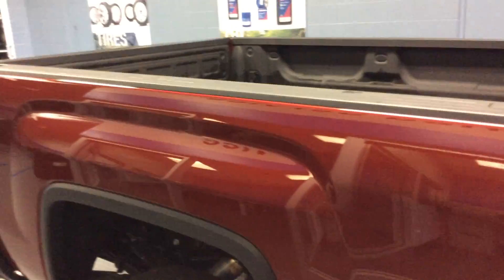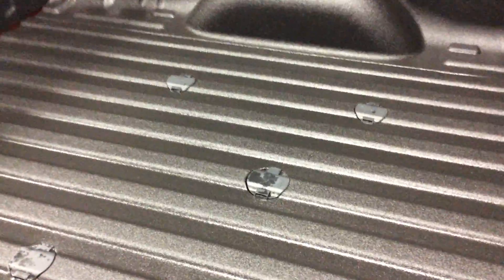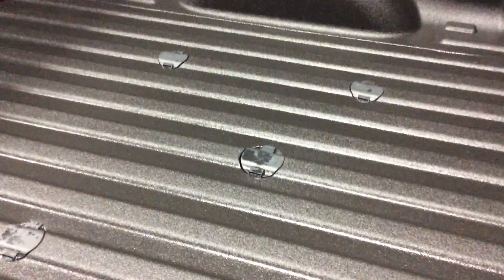It is a six-and-a-half-foot box — a standard box, not the long box. As you can see, it's got the spray-in box liner on it. We did include the features for a fifth wheel, so you're all set there. Just get the pin and the anchors, and you'll be set to pull a trailer, whether it's a camper, cattle trailer, horse trailer, or whatever you need to haul.